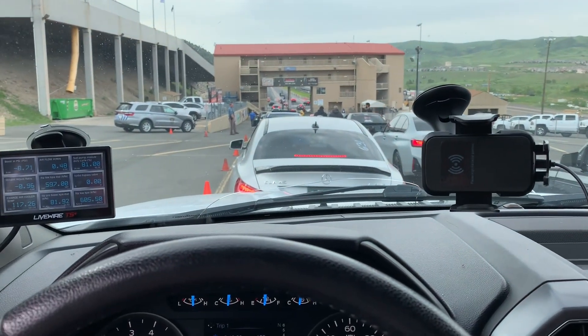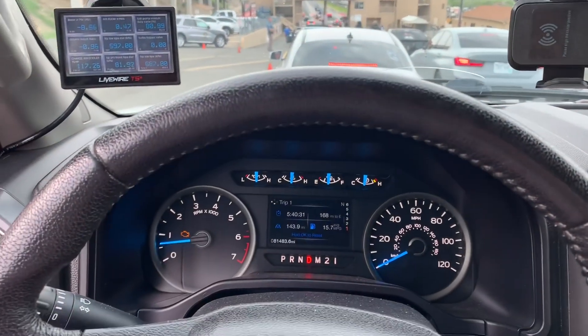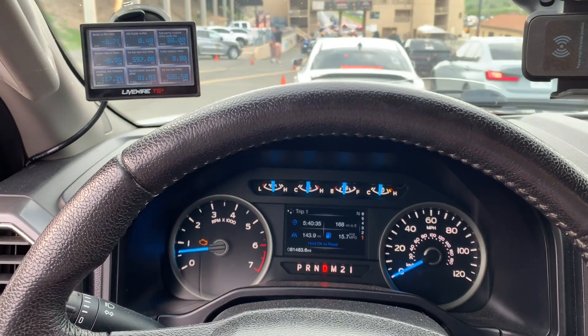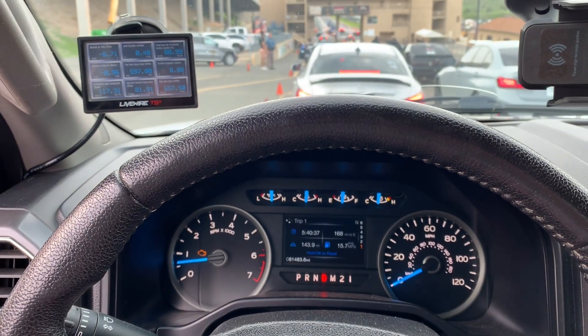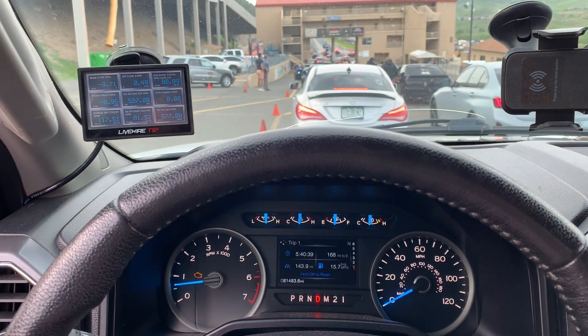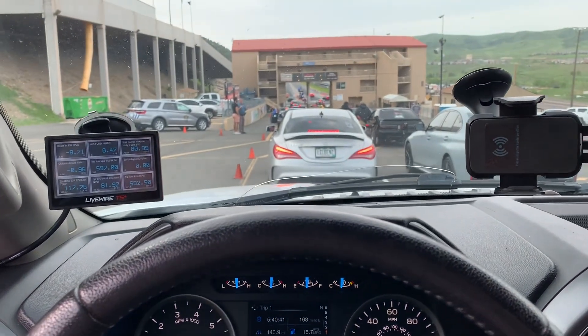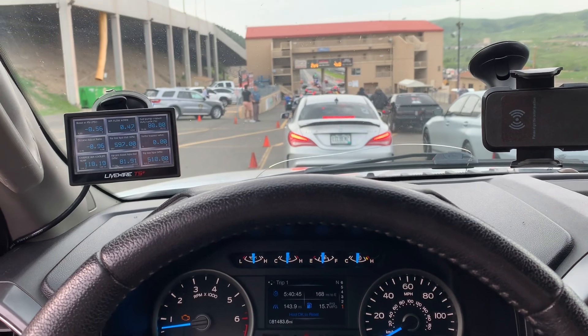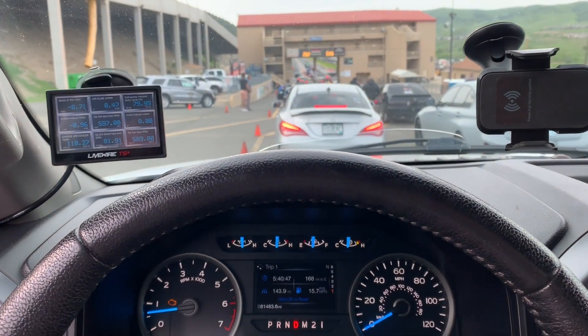All right guys, we are in the staging lanes. Truck is kind of warm so hopefully my goal is not to run a super fast pass. My goal is to run this new tune, just make sure the fuel pump's working okay. So that's my main goal for this run, we'll see what happens.